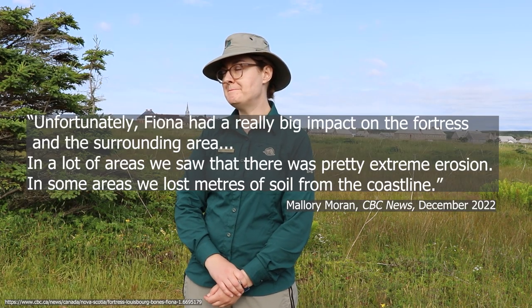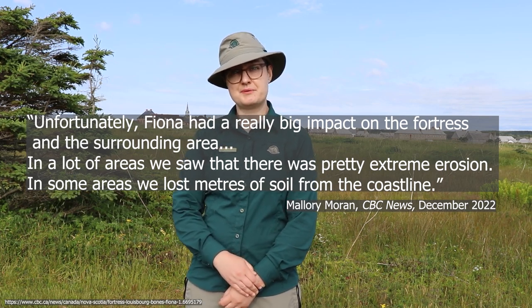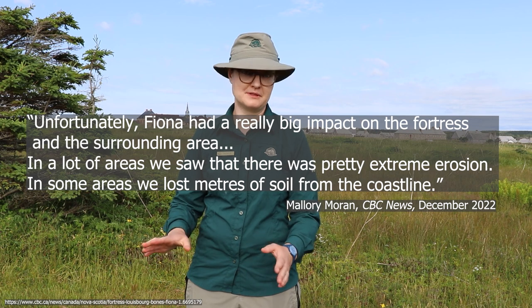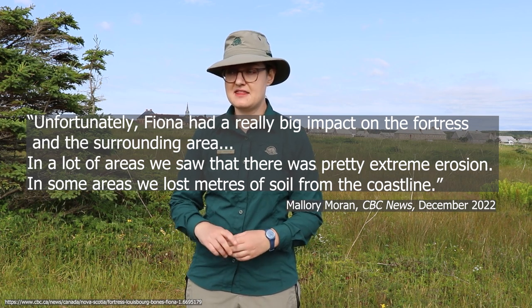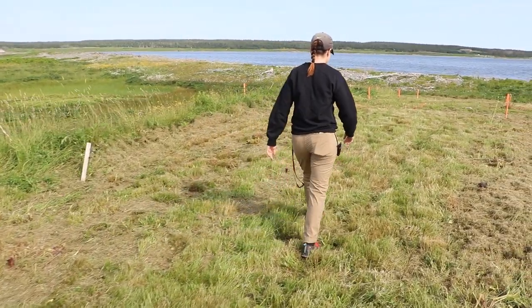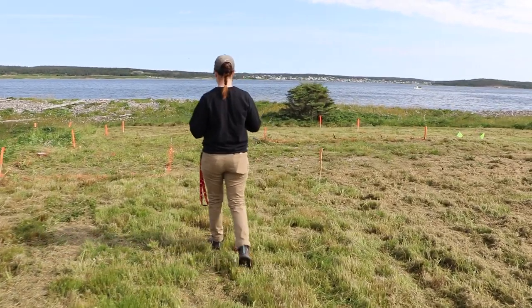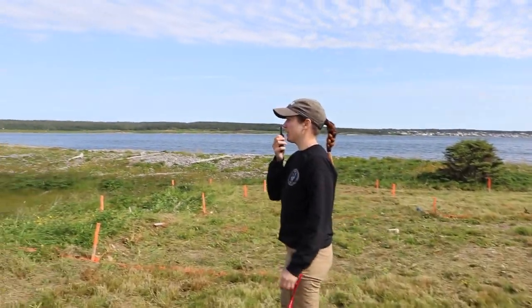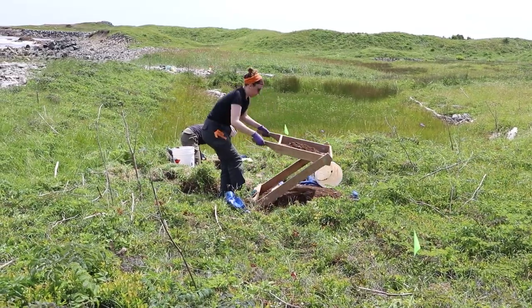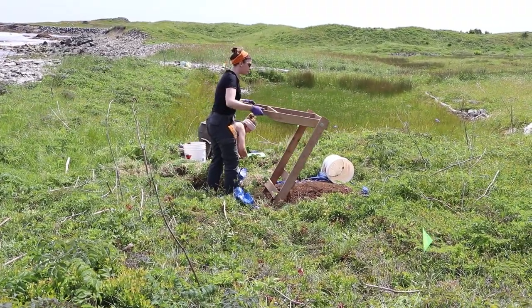Dr. Mallory Moran, the archaeologist for Cape Breton's National Parks, reported that in Fiona's wake, some areas along the point lost several meters from the coastline. It is believed that up to a thousand individuals were buried at Rochford Point. In order to rescue these individuals, Parks Canada partnered with bioarchaeologists from the University of New Brunswick beginning in 2016, with the aim, as Moran said, to save these individuals before they erode out.